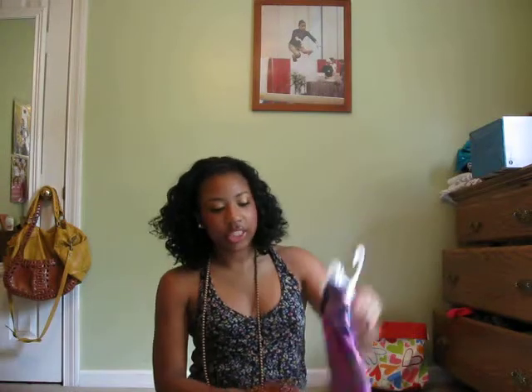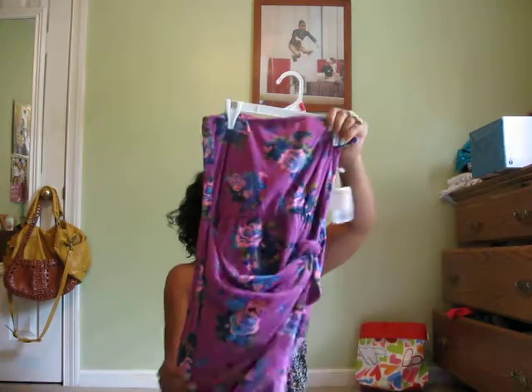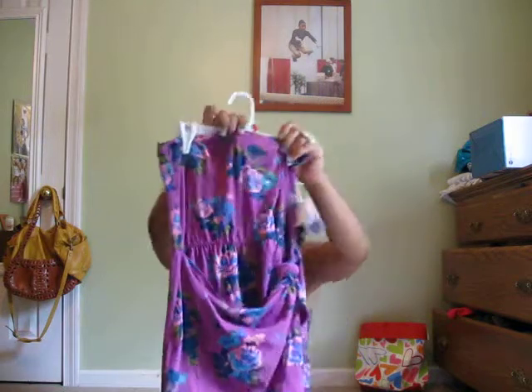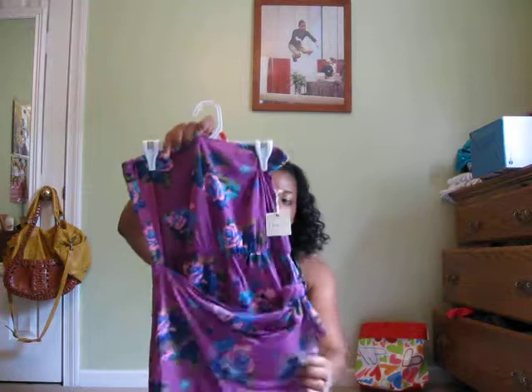I recently just got this dress from Forever 21. It was $16.90. It looks like a little wrap dress — it kind of wraps.